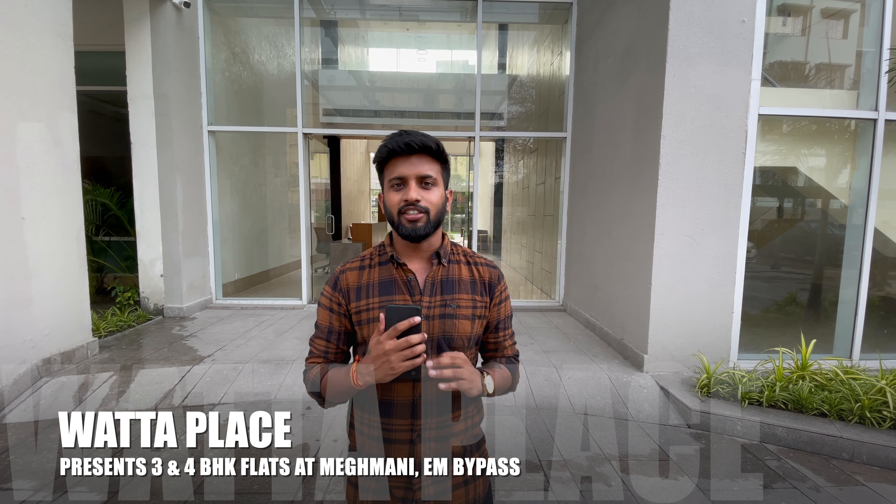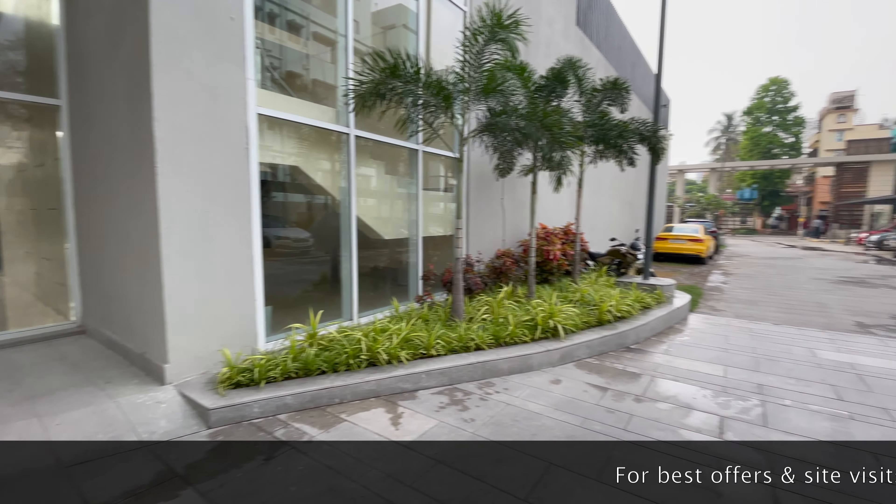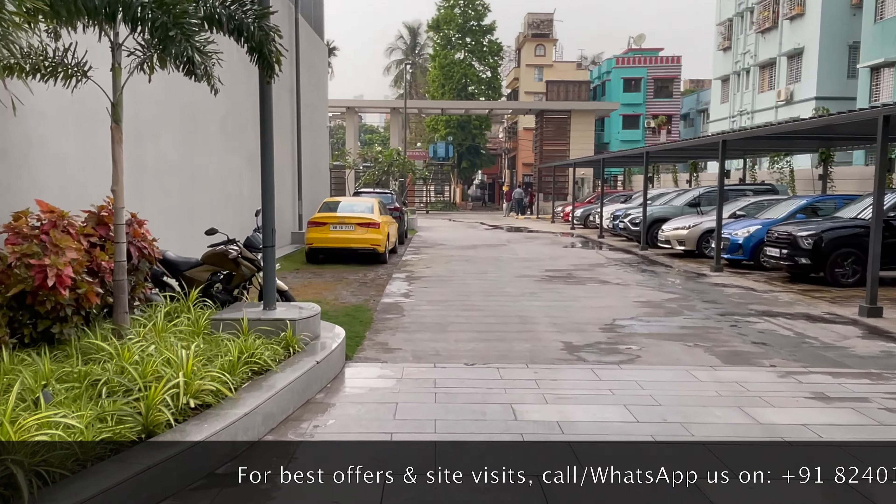Hi guys, welcome to another video of Waterplace. Today we are coming to Waterplace, a complex by Money Group, which is one of the renowned developers here in Kolkata.